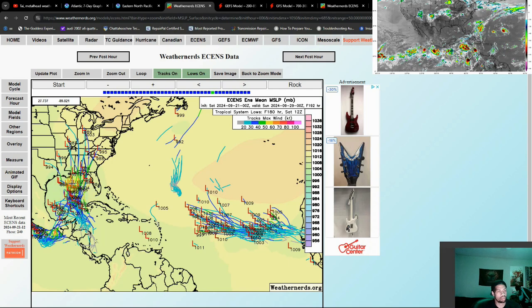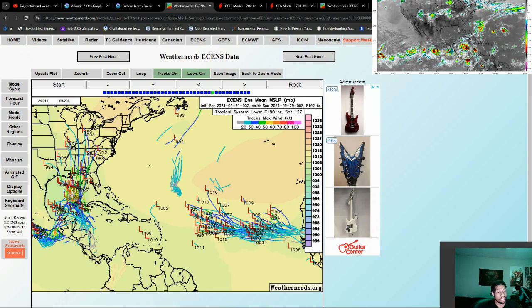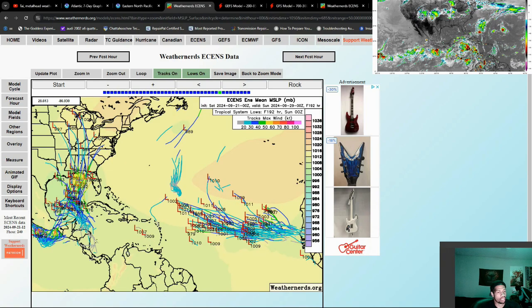The longer it spins over the Gulf, the waters being as warm as they are — as you can see in the left-hand corner of the screen — it's pretty freaking hot. My concern is if something does develop here, this could really flourish quickly, and that could be very dangerous in regards to a landfall. There's not going to be as much time to prepare. What you may think the storm is one day, it could be something entirely different the next day.